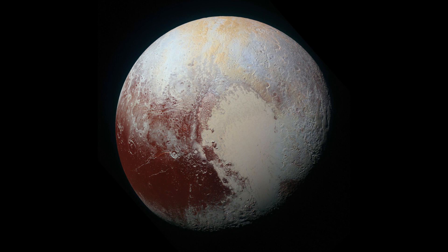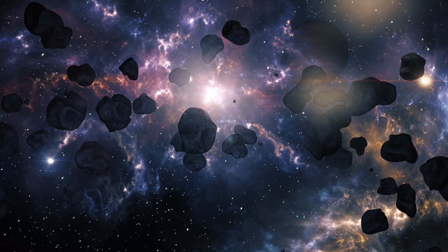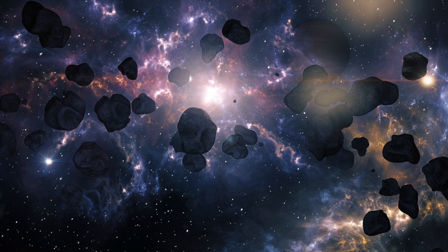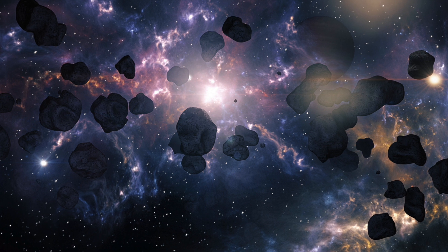Pluto is a dwarf planet that can be found in the Kuiper Belt, which, as stated by NASA, is a donut-shaped ring of icy objects around the Sun, extending just beyond the orbit of Neptune from around 30 to 55 astronomical units.